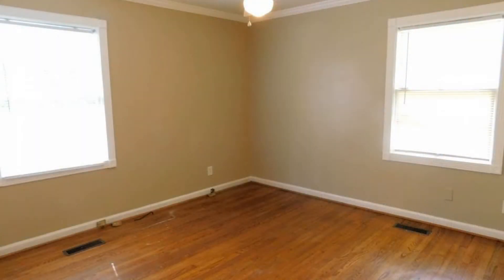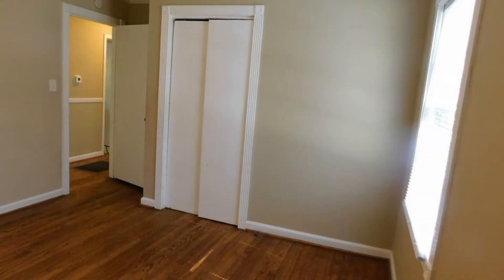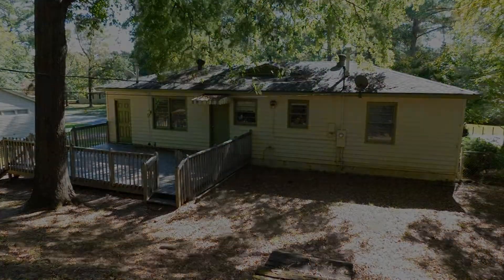This home might be the perfect property for you. You can book a showing time online, or call us now. We answer calls days, evenings, and weekends. Rent a home from us and discover the difference today.